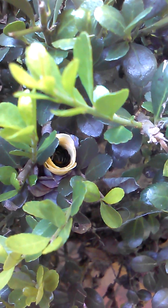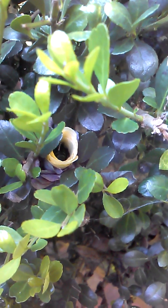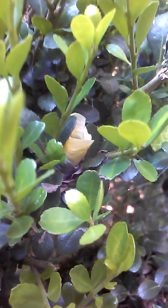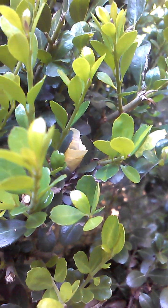Look at that. That is super cute. Oh my goodness. She designed it to look just like a little flower. Let's watch her get another one. There she goes.